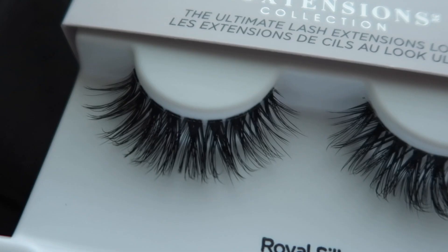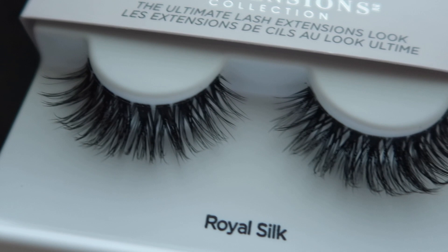We're gonna start with reviewing the Lux Extensions collection. They have very, very thin bands and they're also lightweight as well.